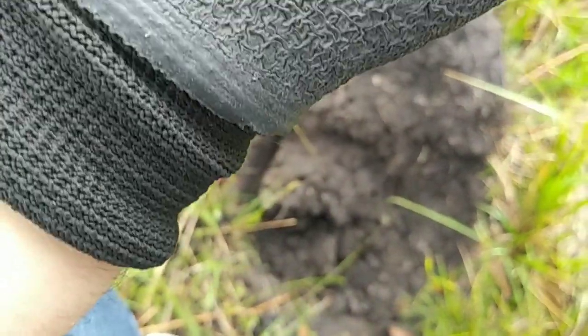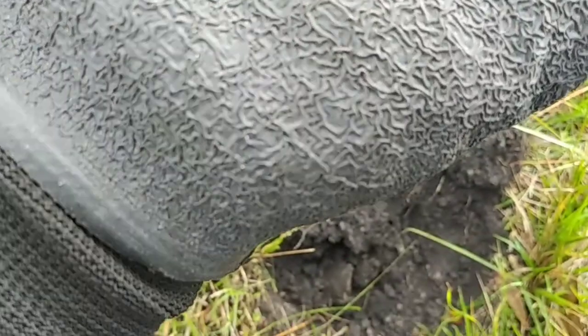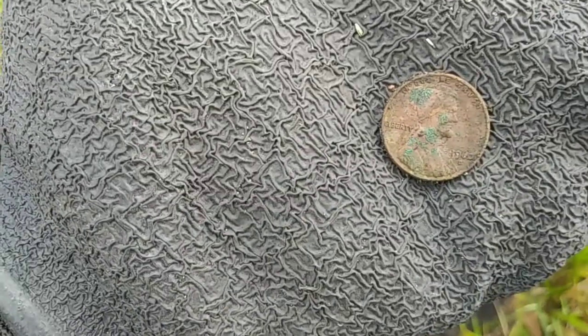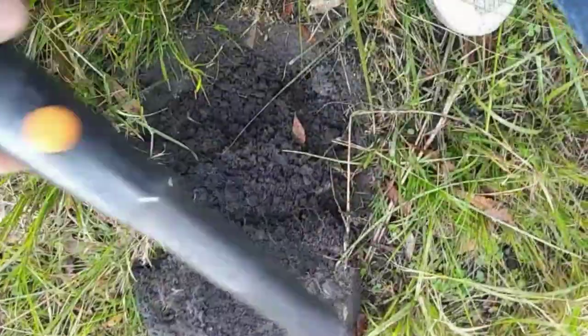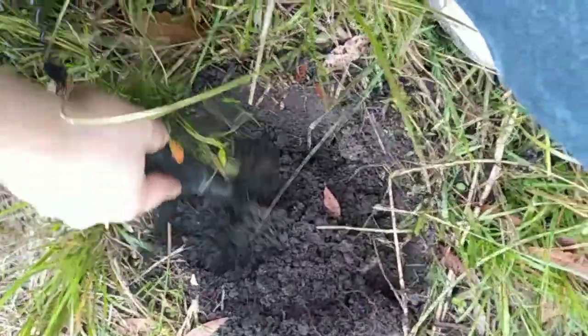What year is that? 1960. Two 1960 memorials. So there's definitely some silver left out here. I'm in the same hole — I waved the coil back across and I'm getting pretty much the same signal, so we might get a Wheatie out of this hole.